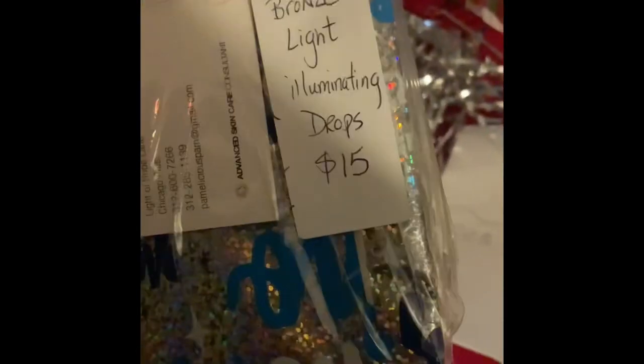Number three is the illuminating drops — amazing for when you're going out and want that Beyoncé glow. The color is Bronze Light illuminating drops, and it retails for $15. Really nice gift, ready to go with holiday decor.